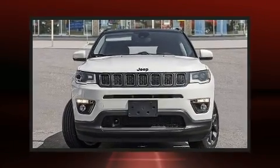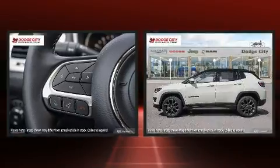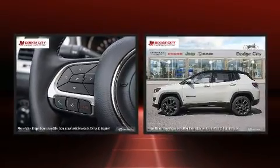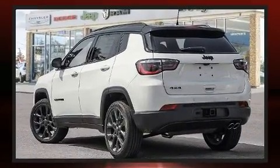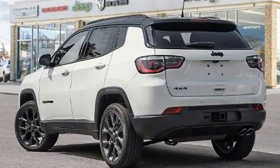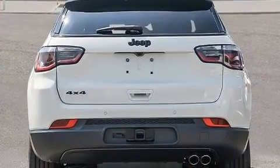You can expect a lot from the 2020 Jeep Compass. It features four-wheel drive capabilities, a durable automatic transmission, and a 2.4-liter four-cylinder engine. It's equipped with tons of terrific amenities but it won't break your budget, like heated seats.